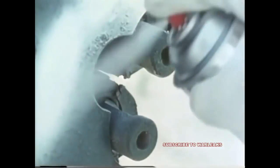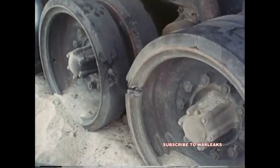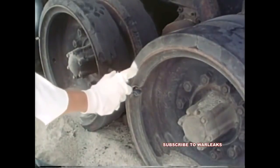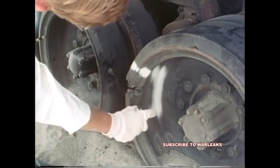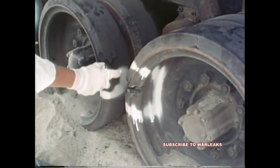Tread links and end connectors were damaged. Wheels were perforated. The running gear damage alone would have immobilized the tank within 20 kilometers.